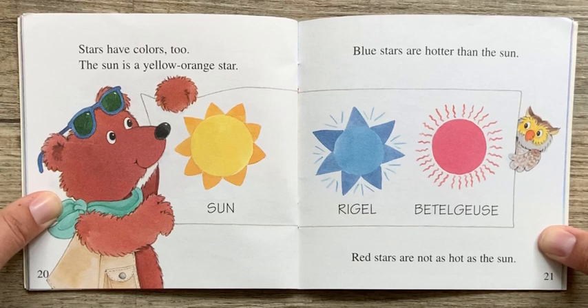Stars have colors too. The sun is a yellow-orange star. Blue stars are hotter than the sun. Red stars are not as hot as the sun.